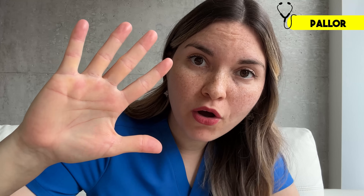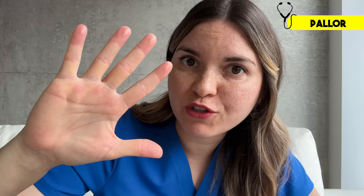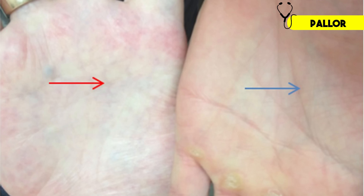Another place I'll look for pallor is in the creases of your palm — let's do a little palm reading. Extend your hand out like this. The creases of your palm should be darker than the rest of your skin. If they're really pale or hard to see, like the hand on the left side of this photo, it could be a sign of anemia. But be cautious with this one, because if you have a darker skin tone, the creases may remain darker even if you're anemic.